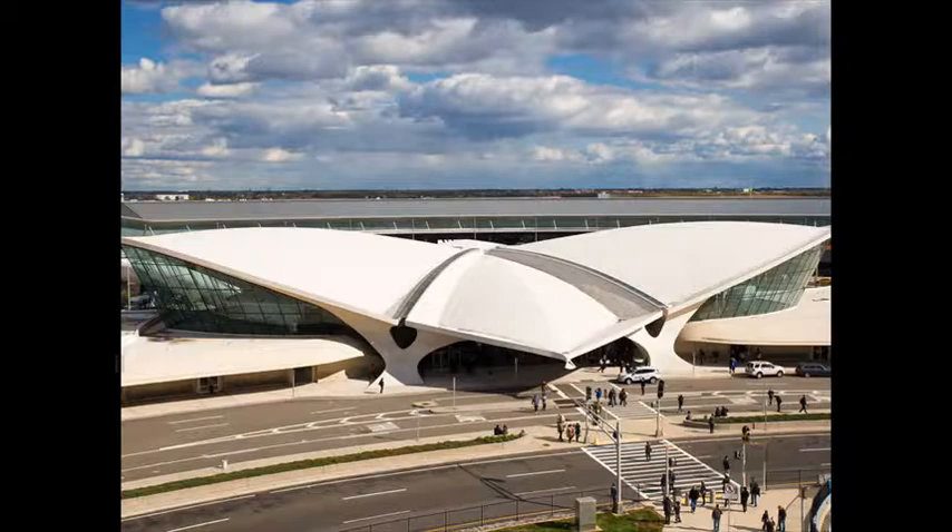Its gullwing roof and ecstatic interior are still thrilling, but its sense of architecture taking flight is a Saarinen trademark, evident in other projects such as his 1947 design for St. Louis's magisterial Gateway Arch. Eero Saarinen, the TWA Terminal, 1962.